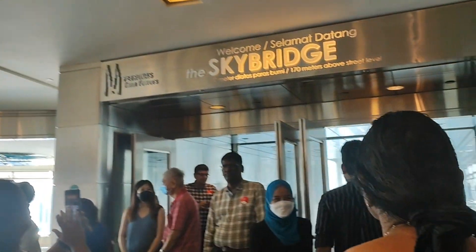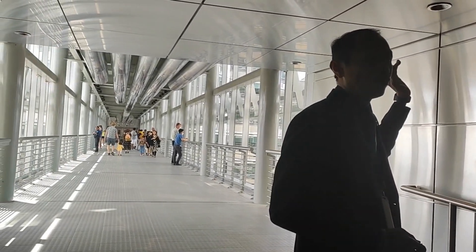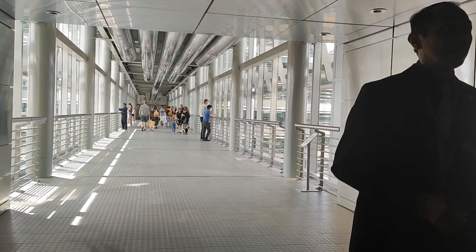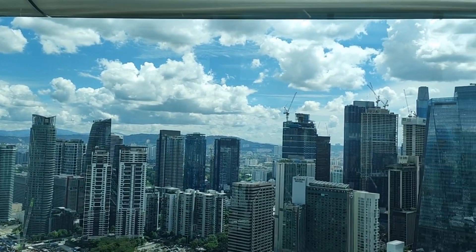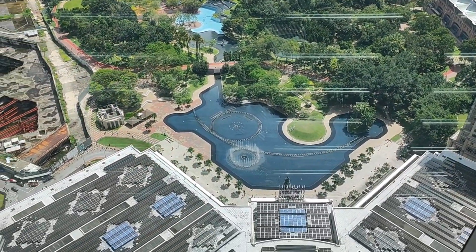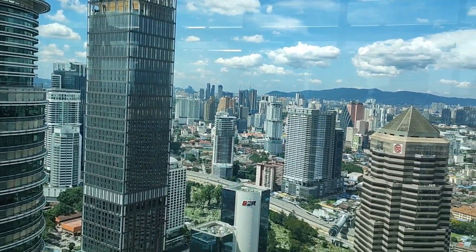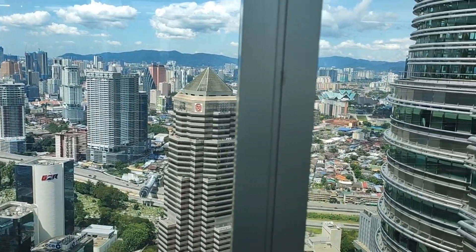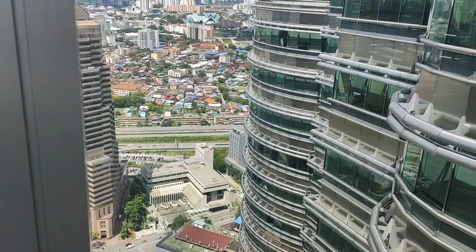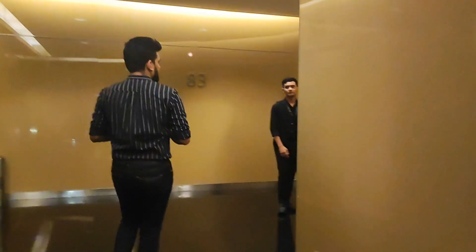This is the double-decker sky bridge. One is for the staff and the other is for the visitors. From the sky bridge, we are going to the 86th floor. There are 88 floors in total.